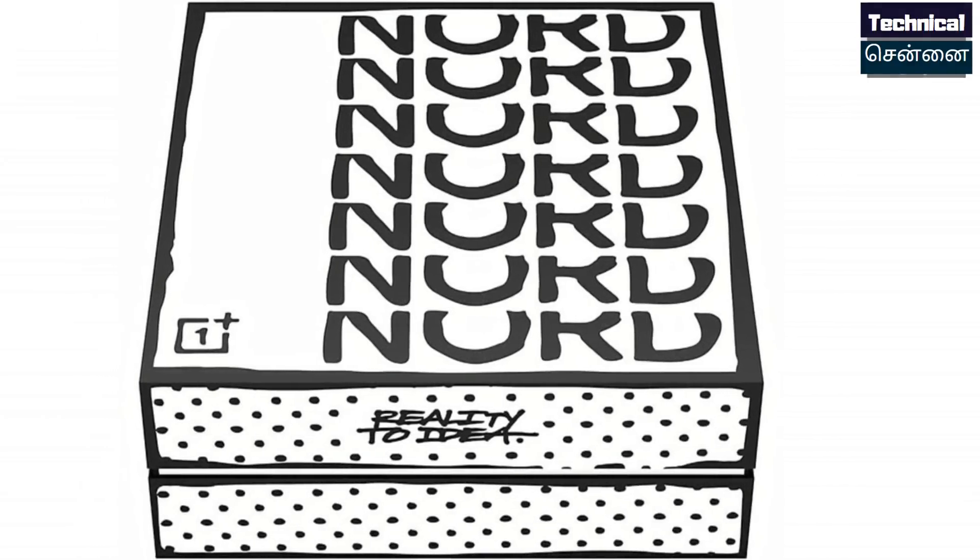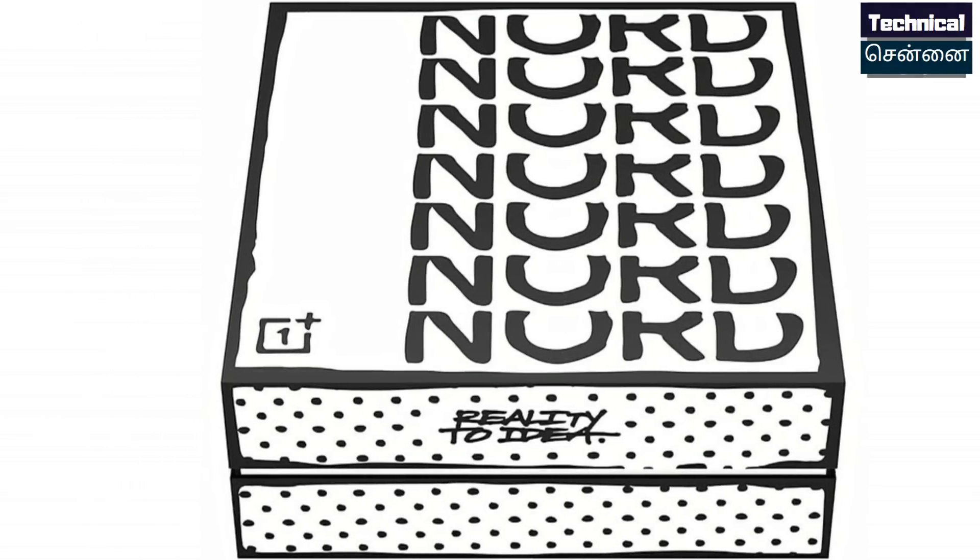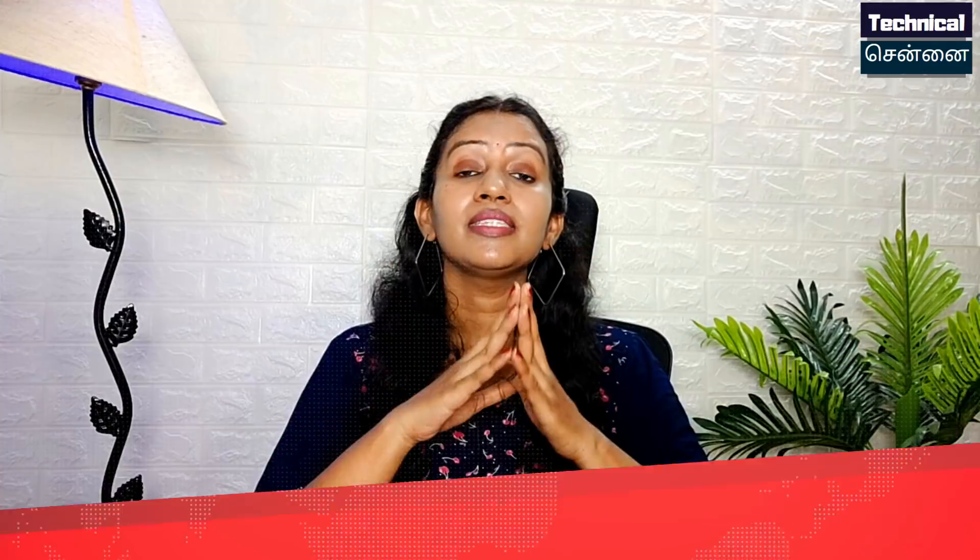OnePlus Nord SE and OnePlus Nord 2 have been announced. The OnePlus Nord 2 features the Snapdragon 780G chipset, making it a 5G smartphone. This is an upgraded chipset and OnePlus is positioning it as an affordable smartphone.